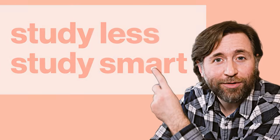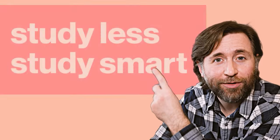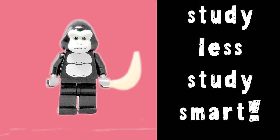I'm going to tell you exactly how to do that. So what's the most efficient way to revise? Well, if you're looking to study less and study smart, then trust me, go with this.